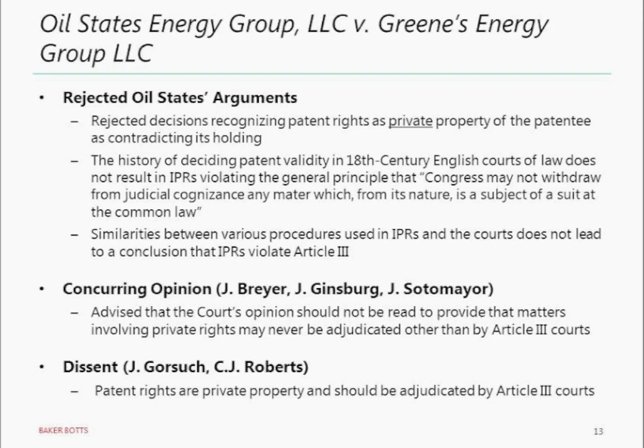There is also a dissent by Justice Gorsuch joined by Chief Justice Roberts. This illustrated an interesting trend that arose this term: both Justice Gorsuch's dissent and Justice Thomas' majority opinion employed an originalist approach that looked at what was going on at the time of the founding and how the founders would have considered patents — but they reached diametrically opposite results. Justice Gorsuch was persuaded by what was going on in 18th century courts hearing patent cases and would have held that patents are private property that must be adjudicated by Article III courts. We see this trend in other cases this term where Thomas and Gorsuch apply the same methodology but reach opposite results.